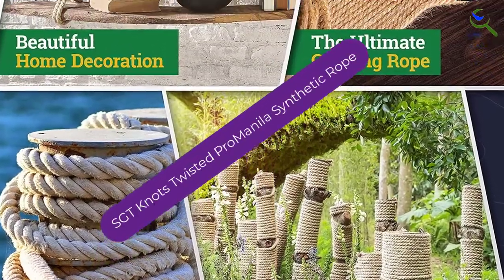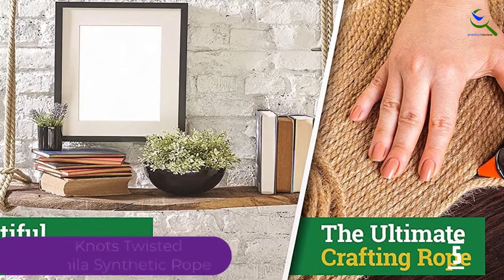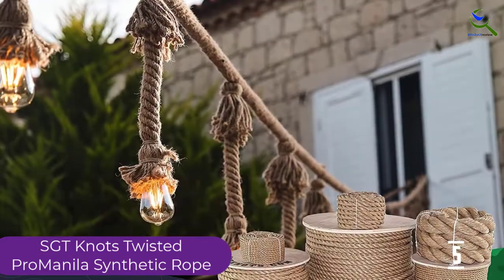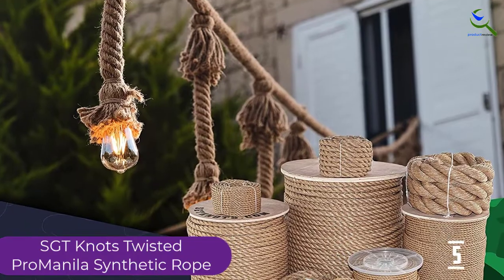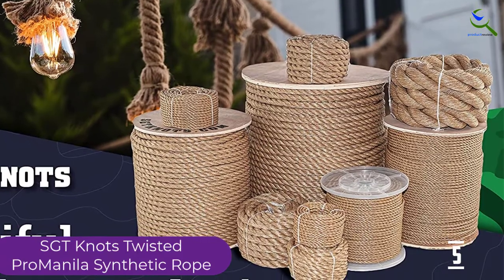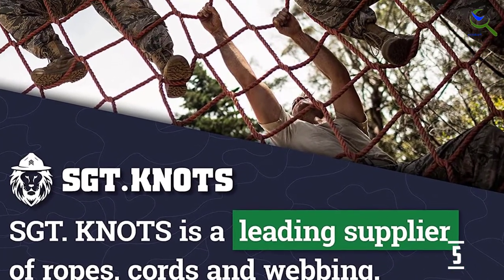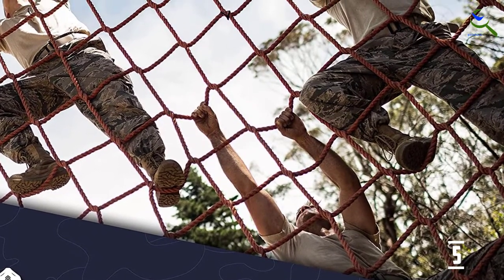Starting at number 5, we have the SGT Knots Twisted Pro Manila Synthetic Rope. This rope from SGT Knots combines the classic look of natural rope with the durability of synthetic fibers. It's made from three twisted strands of polypropylene, which gives it excellent resistance to damage from water and UV rays. Width options include 5/8 inch, 3/4 inch, and 1 inch diameters, ideal for rope swings. Length options range from 10 to 600 feet, enough for virtually any type of rope swing. Its natural look has old school aesthetic appeal, so a tree swing hanging from it will have decorative charm as well as excellent functionality.